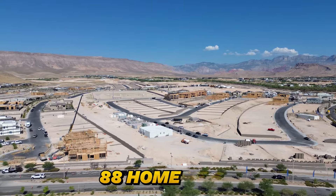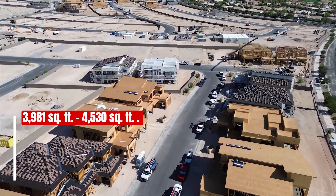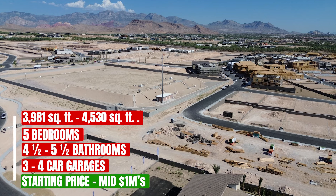Caprock by Pulte Homes will offer 88 home sites with three unique two-story home designs ranging in size from 3,981 to 4,530 square feet, with five bedrooms, four and a half to five and a half bathrooms, and three to four car garages, starting in the mid one millions. One thing I like about Pulte is that they don't change the names of their floor plans — if it's popular, they keep it and you can find it in other locations in the valley. Lennar does that as well, but Toll Brothers and TriPoint — not so much. That consistency is another reason I like Pulte.